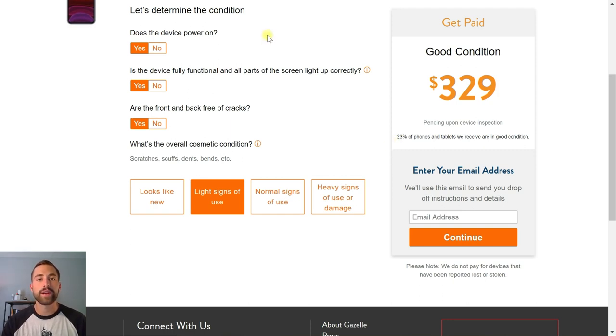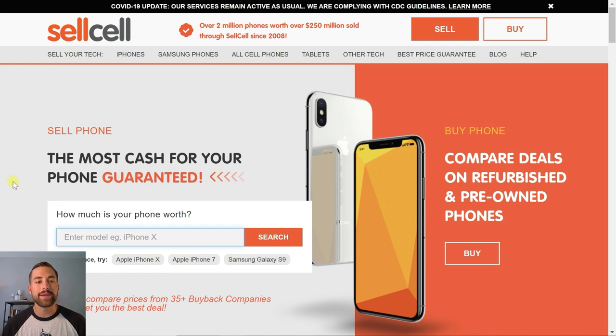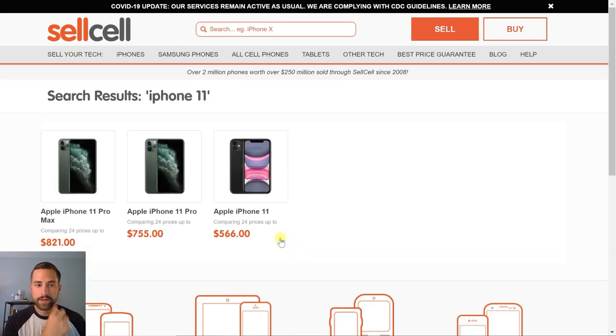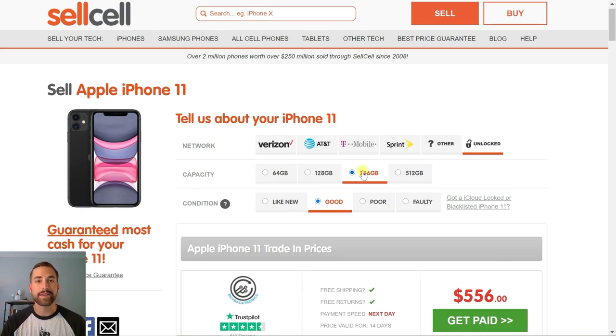There's another marketplace called SellCell, and what it does is look at over 35 buyback companies to get you the best deal. Instead of going to one company like Gazelle or visiting a bunch of different individual websites, it's kind of like the Expedia for selling your cell phone. Just type in the cell phone you have — iPhone 11 — click Search, and it'll ask if it's a Pro, Pro Max, or regular. We'll click regular. It's already showing the maximum we can get is $556. We'll go in and select our three categories: Verizon, 128 gigabytes of storage, and good condition.